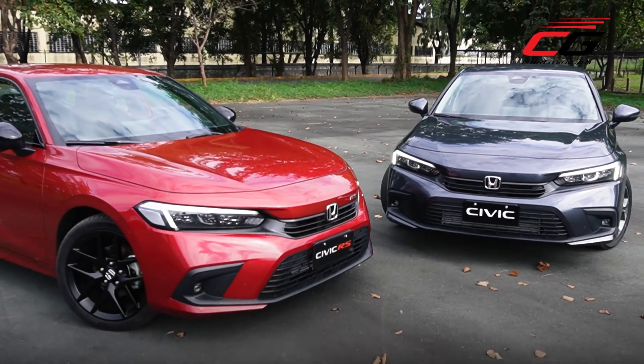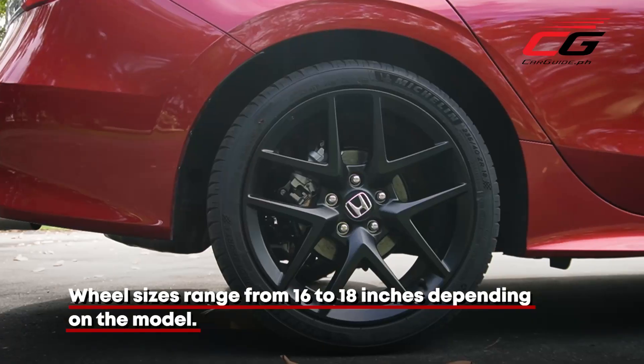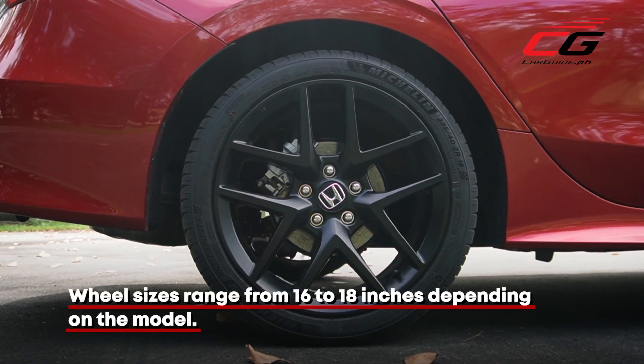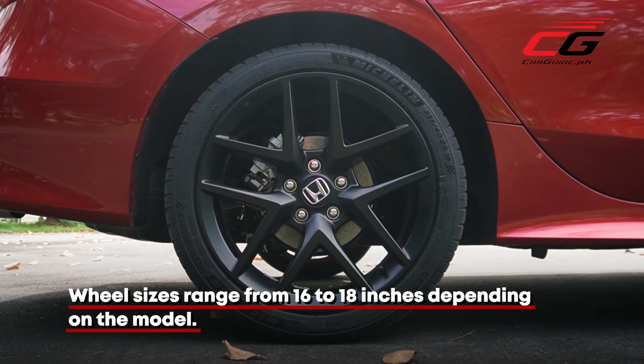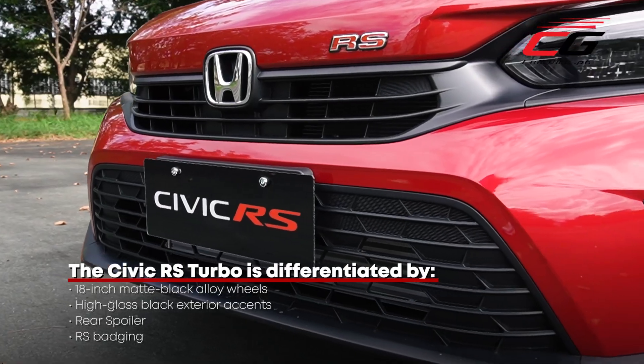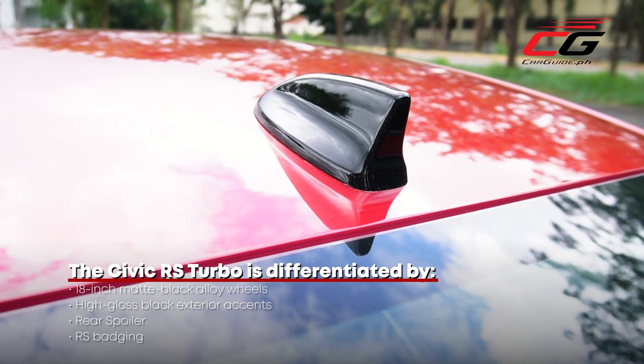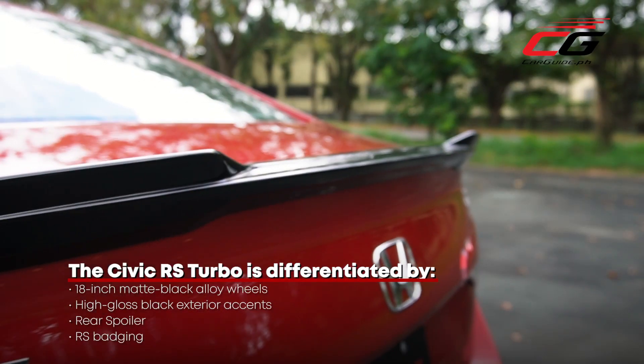As far as differences between grades go, it's minor. The most obvious one is that the V model runs on 17-inch wheels, the RS on standard 18s, and the S on 16s. The RS is also differentiated by high-gloss black accents found on the side mirrors, door handles, and antenna — and yes, it also has a rear spoiler.